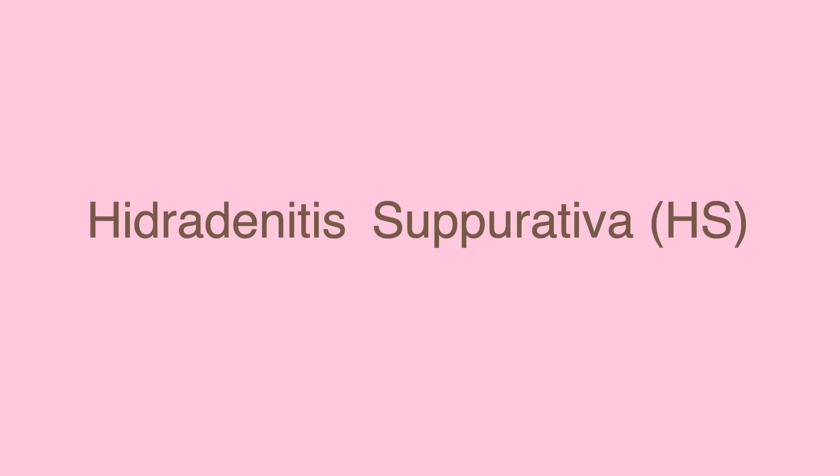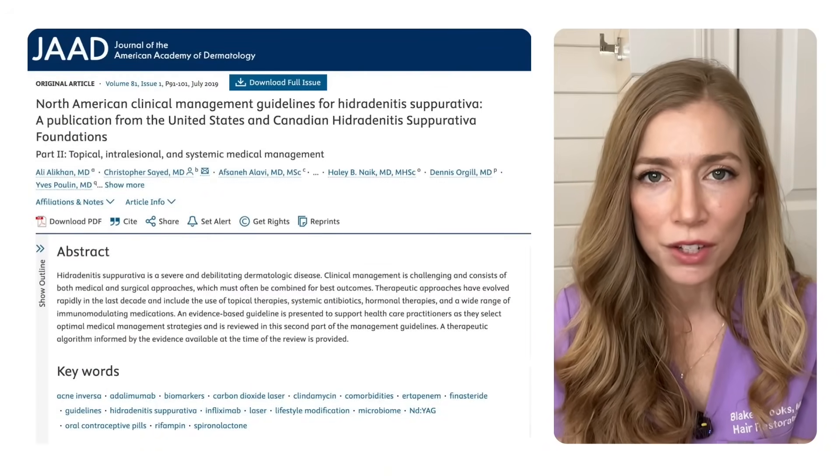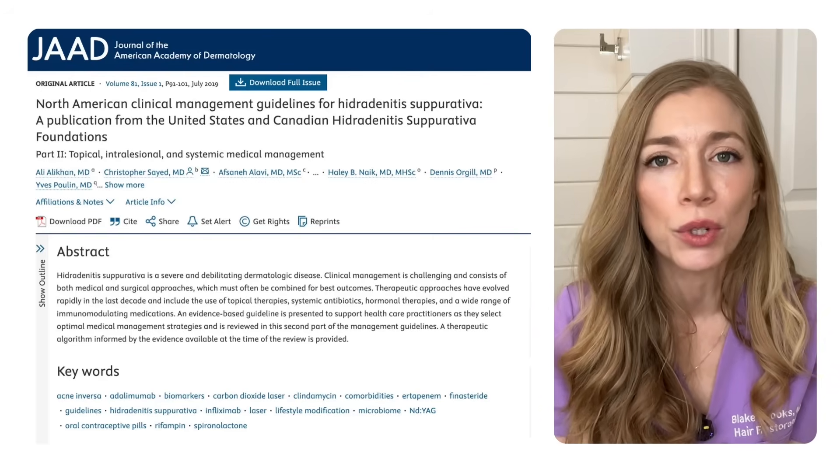The last condition to discuss is hidradenitis suppurativa, or HS. Spironolactone is an incredibly effective treatment for certain patients with HS. Hidradenitis suppurativa is a very painful chronic condition where patients get inflamed lumps in their armpits, buttocks, groin, and under their breasts or pannus. It's notoriously difficult to treat, and of all conditions affecting the skin, it has one of the greatest impacts on quality of life. The US and Canadian hidradenitis suppurativa foundations released clinical management guidelines a few years ago, and they highlighted Spironolactone as a treatment option for HS.